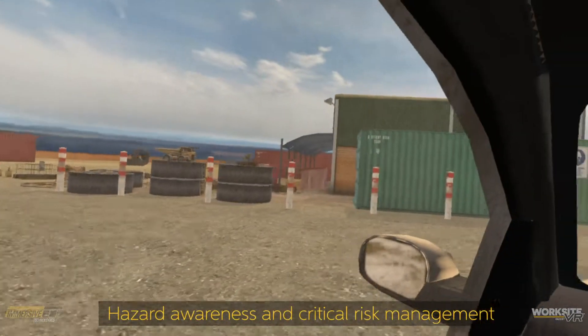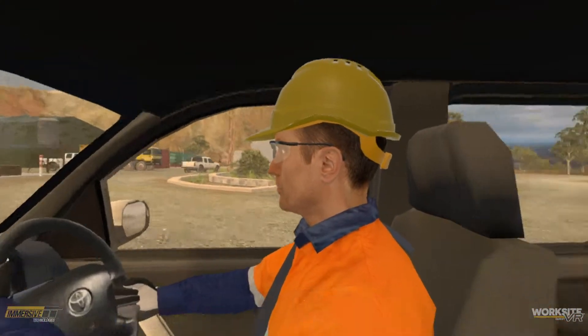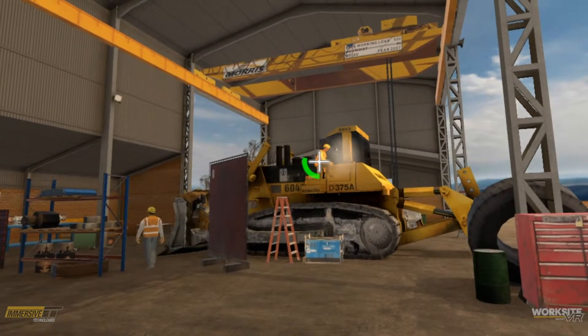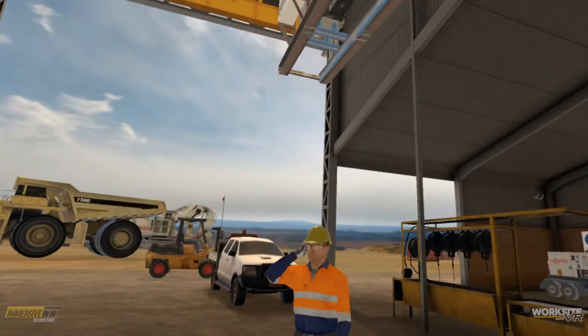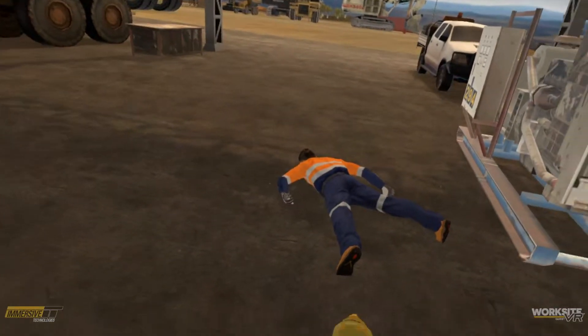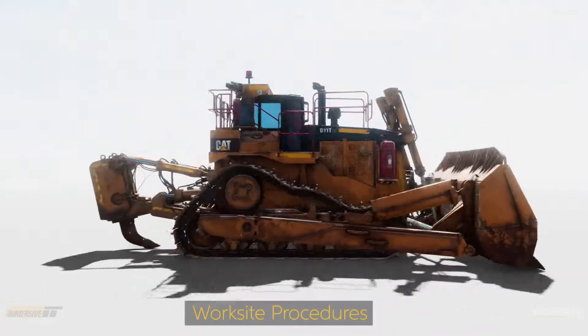Hazard awareness and critical risk management: learn to identify and resolve workplace hazards safely and accurately. Virtual reality provides an ideal learning environment for simulating high-pressure situations, while also being effective for demonstrating the result of poor risk management.